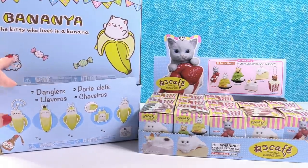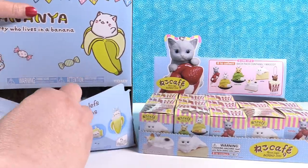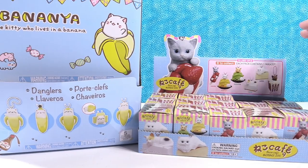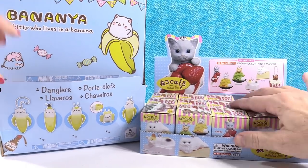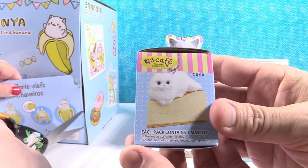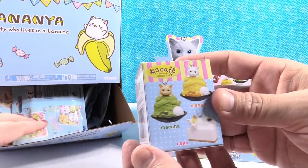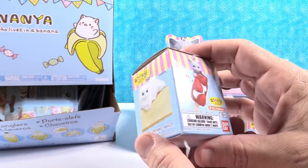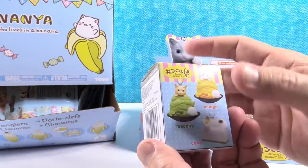We're going to be opening and looking for a full set of these with you guys. And Paul, you can talk about yours. We have the Neko Cafe — at least I think that's what these are called. These are cute little figures that I saw in the store. These are cats with different sweet treats, and there are six different ones to collect here. We are going to be looking for a full set of these as well.